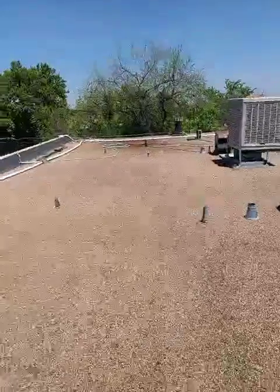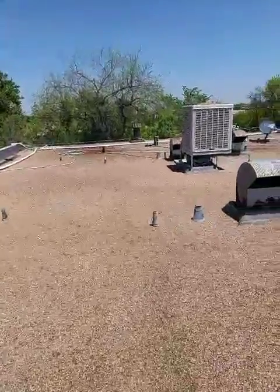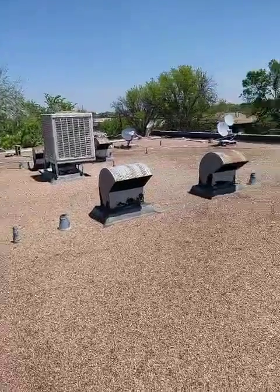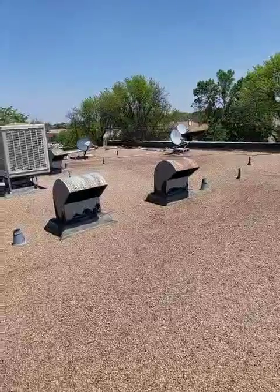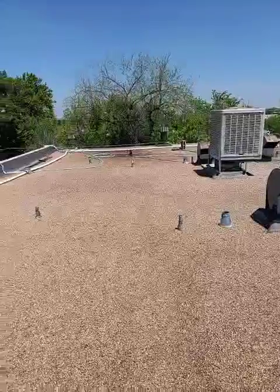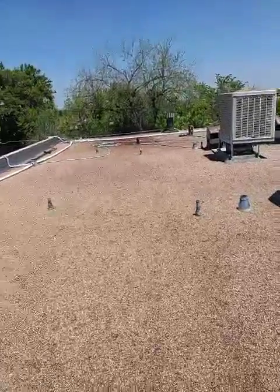They also have a couple of layers of roofing, but I can't do a core sample yet to determine that. The built-up roofing itself is going to be a couple of layers. This will be a fun project.